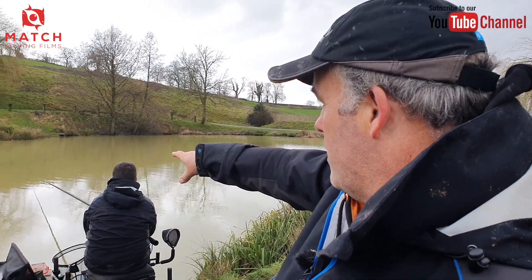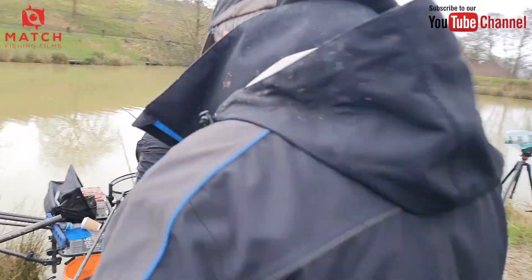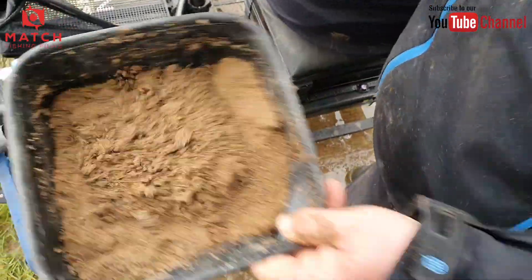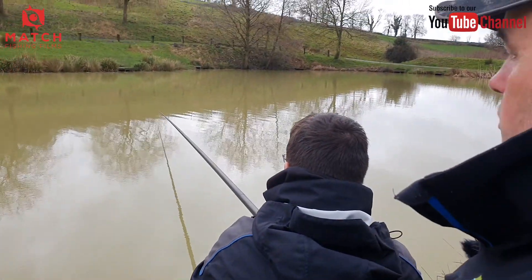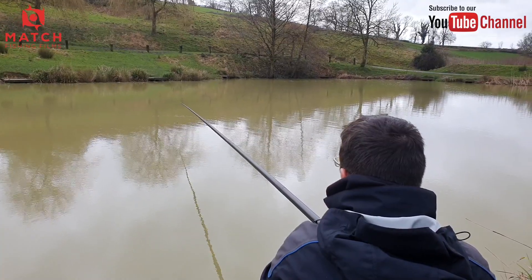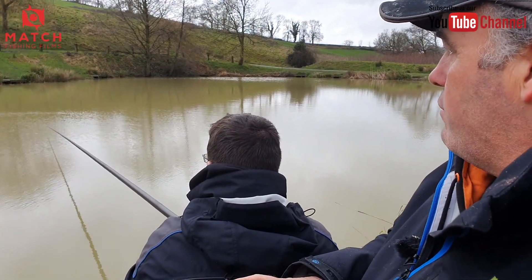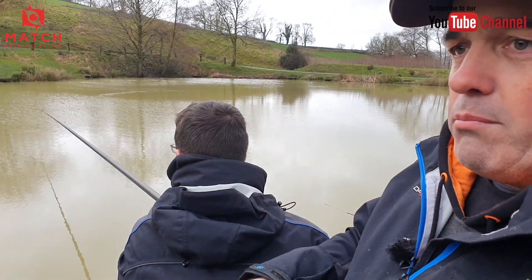There are a few bubbles coming up - that didn't happen for the first few hours. Let's look at the bait tray. We put four balls in at the start with a few pinkies, casters, and dead maggots. It took about 15 minutes to get a bite - caught a couple of roach, then a couple of small skimmers around eight ounces. I got a few little indications and liners, so I switched from double pinky to maggot and pinky. Then topped up after about an hour and a half.